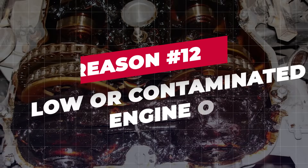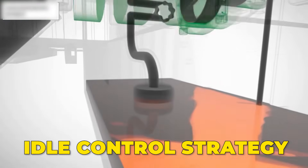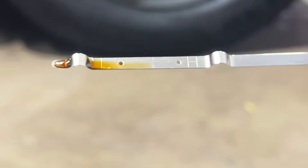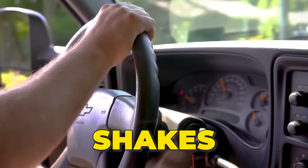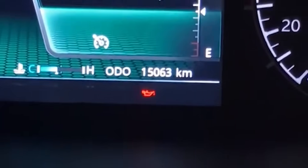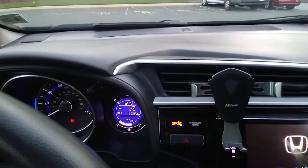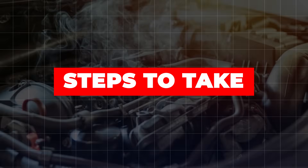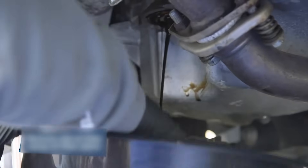Reason 12: Low or contaminated engine oil. Modern engines use oil pressure as part of idle control strategy. When oil level is low or the oil is thick and dirty, the engine doesn't receive proper lubrication and hydraulic systems lose stability — that can trigger idle dips, shakes, or RPM fluctuations as the engine struggles to compensate. Red flags: flickering oil warning light at idle; louder engine noise when idling; idle gets worse when engine is hot. Check and top up engine oil to the correct level; if oil is old or contaminated, perform a full oil and filter change with the correct viscosity.